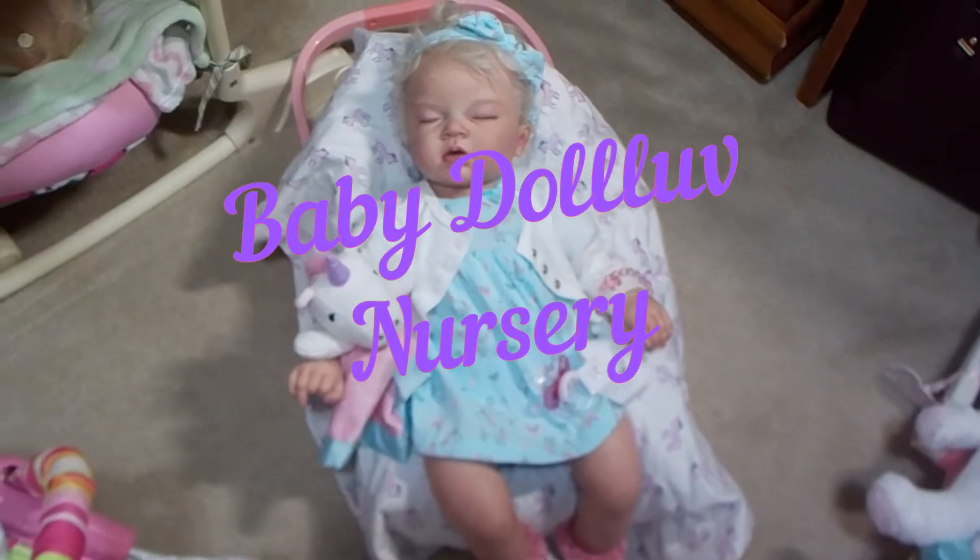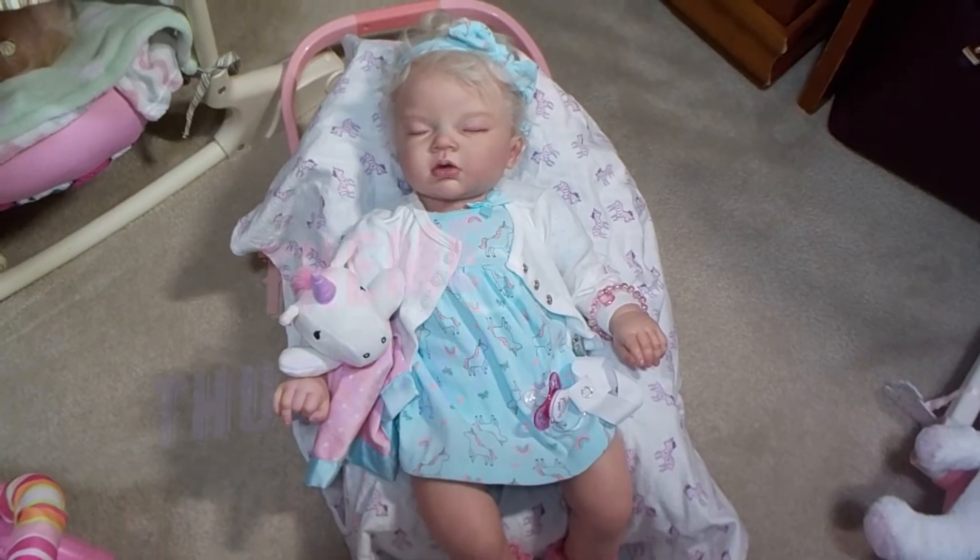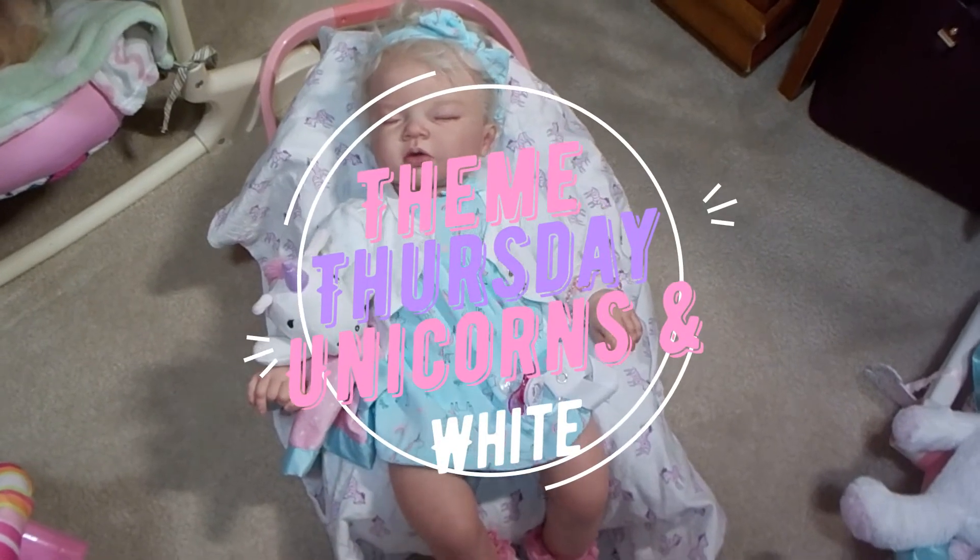Baby Doll Love here. Welcome to Theme Thursday. Today's theme is unicorns are white.